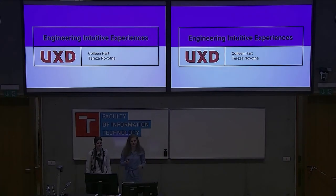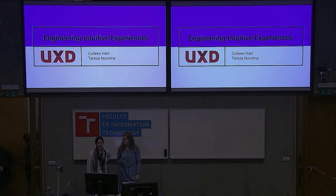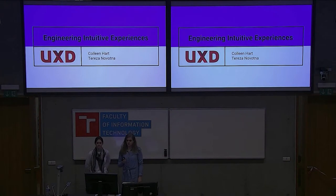Happy Sunday everyone, thank you for coming. We'll talk about engineering intuitive experiences. My name is Teresa Novotna, I'm an interaction designer at Red Hat working on the management portfolio on Satellite, Insights, and Cloud Forms. I've been with Red Hat for almost a year. I'm Colleen Hart, also an interaction designer with Red Hat, working on OpenShift for about three years. I'm out of the Boston office. The UXA team has about 100 people across Red Hat, and we make our products more user-friendly and keep the user experience consistent across products.